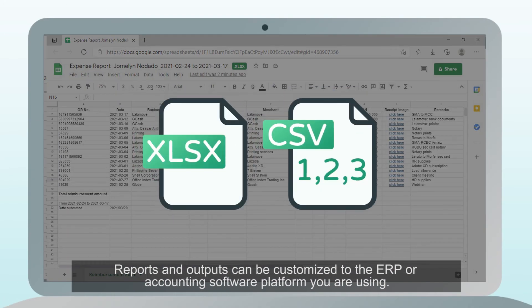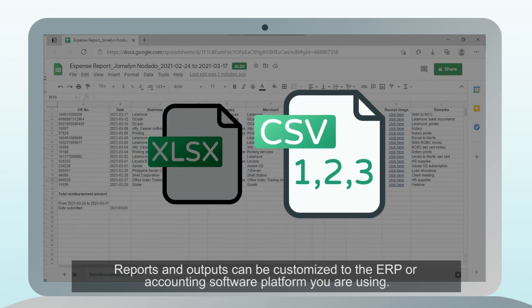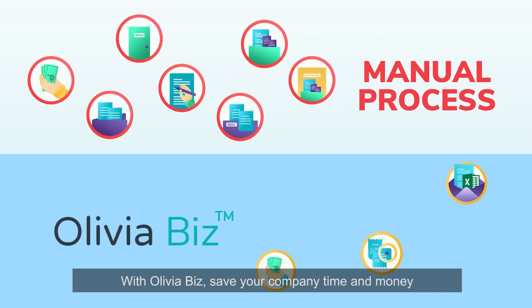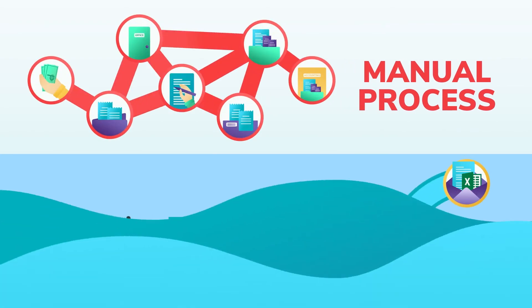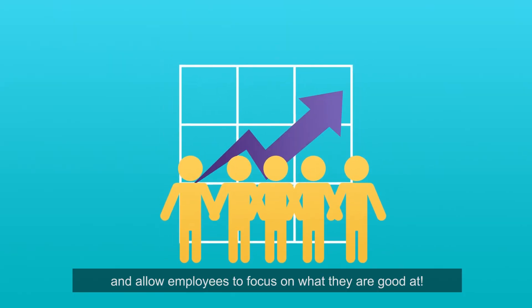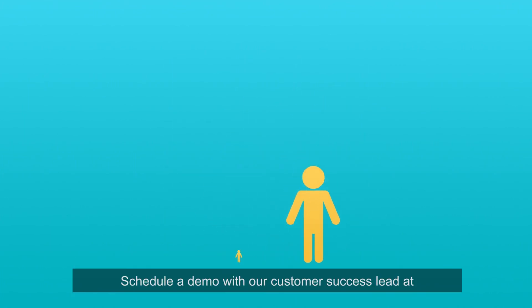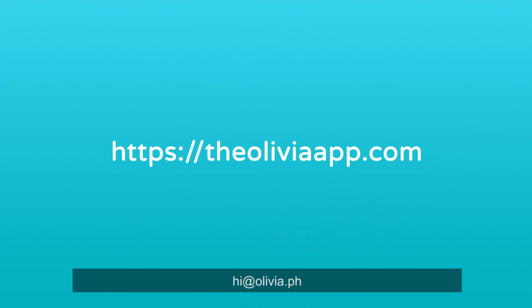Reports and outputs can be customized to the ERP or accounting software platform you are using. With OliviaBiz, save your company time and money, and allow employees to focus on what they are good at. Schedule a demo with our customer success lead at hi@olivia.ph.